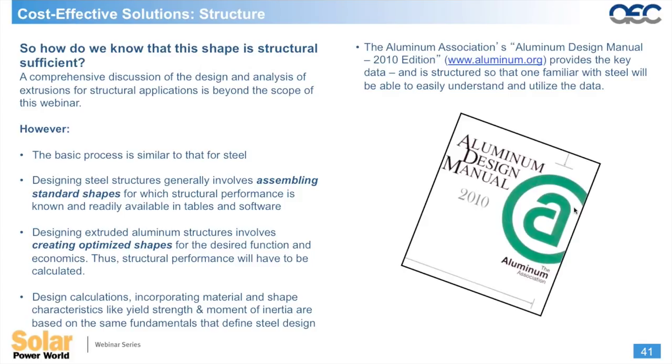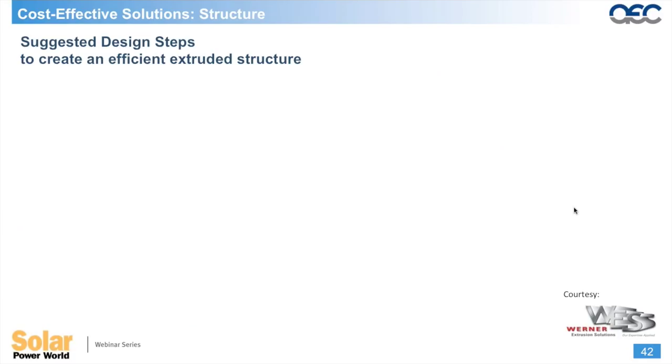Design information for aluminum extrusions is in the Aluminum Design Manual, available at www.aluminum.org from the Aluminum Association. This manual is the Bible of designing things out of aluminum extrusions. Many engineers don't get much aluminum education in their technical training, but the ADM covers the same material as the steel manual and is organized in exactly the same order, making it accessible to anyone who already knows steel design.